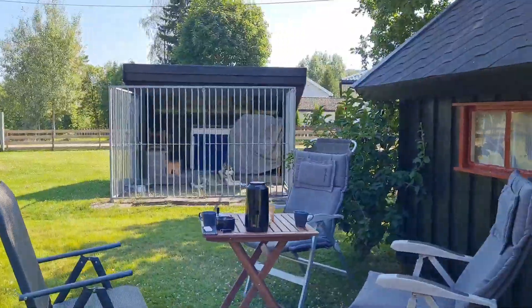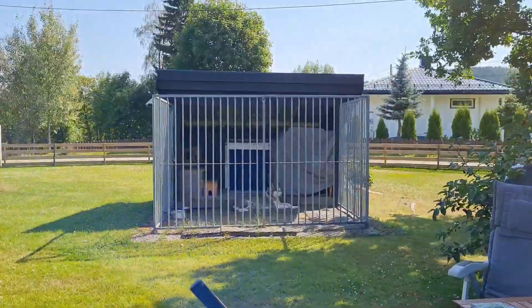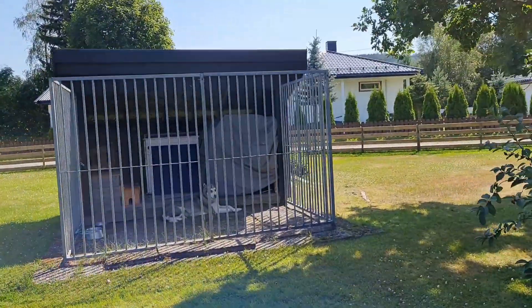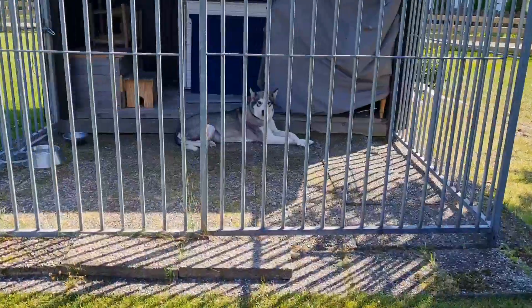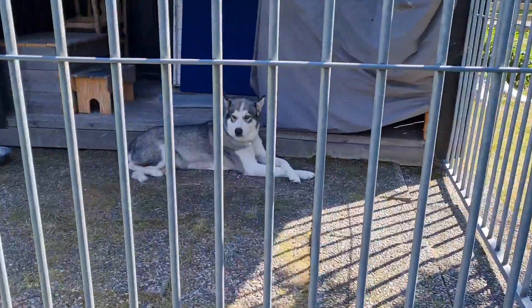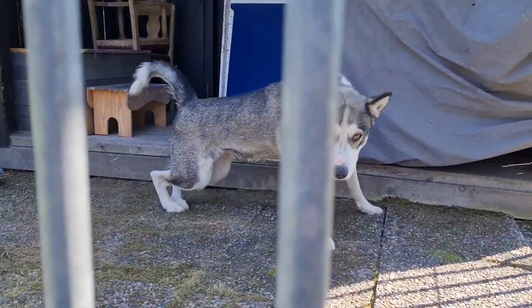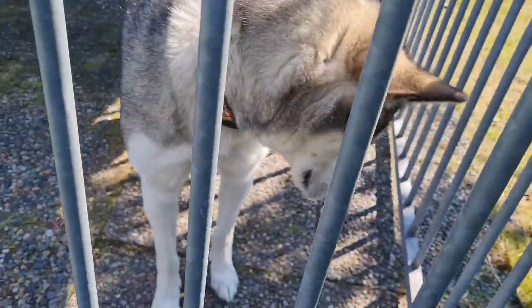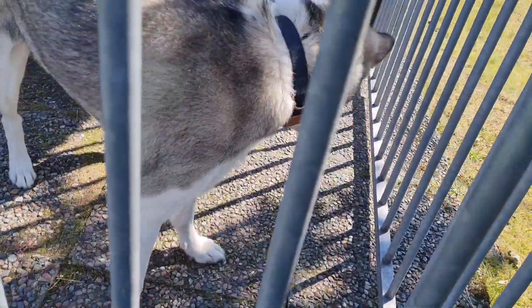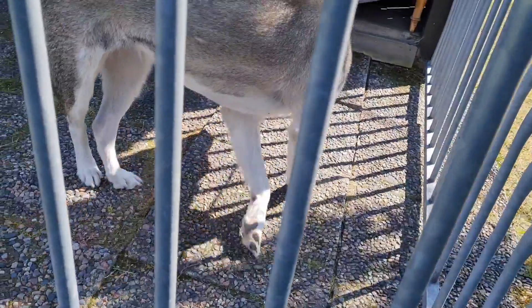Kasama nila ang kanilang aso — Alaskan Malamute. Hi Elsa! Yan si Elsa.